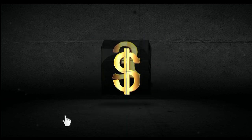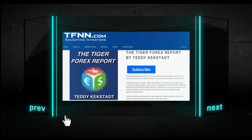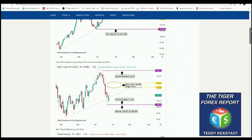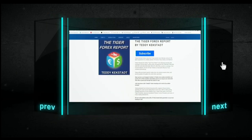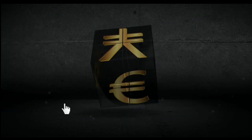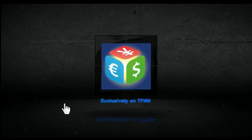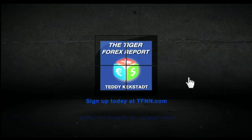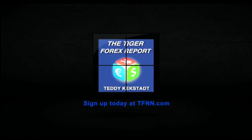Currencies, commodities, and bond markets are driving volatility in equity markets across the globe, which is why it's a great time to try Teddy Kegstad's Tiger Forex Report. Teddy breaks down the Forex markets every Monday using 30-plus years of experience in futures, Forex, stocks, and options, covering all major currency pairs including the dollar index, euro dollar, pound dollar, dollar Swiss, dollar yen, plus crude oil and 30-year T-bonds. Subscribers also get instant access to Teddy's 60-minute Forex Strategies webinar. Visit TFNN.com for a 30-day subscription.